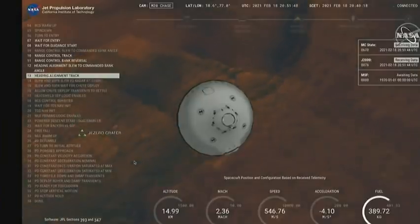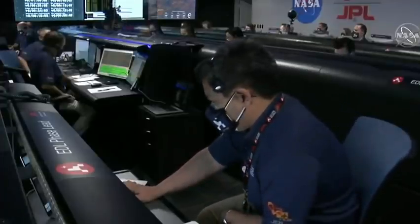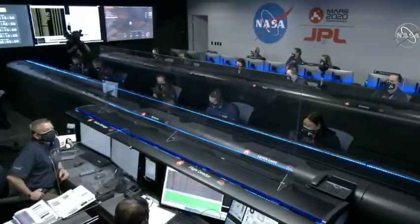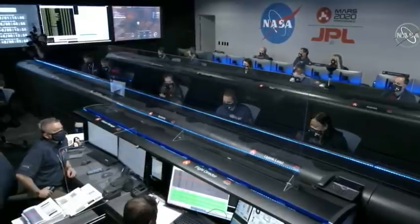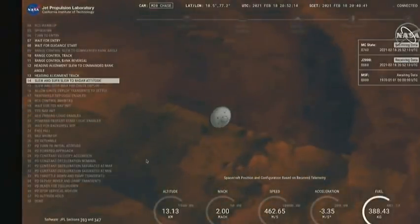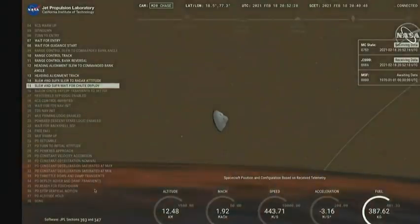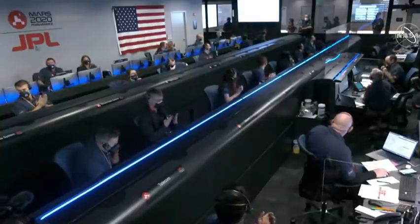Our current velocity is about 550 meters per second at an altitude of about 15 kilometers from the surface. We are starting the straighten up and fly right maneuver, where the spacecraft will jettison the entry balance masses in preparation for parachute deploy and to roll over to give the radar a better look at the ground. Navigation has confirmed that the parachute has deployed and we are seeing significant deceleration in the velocity.